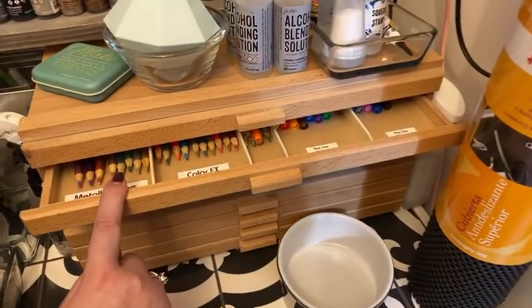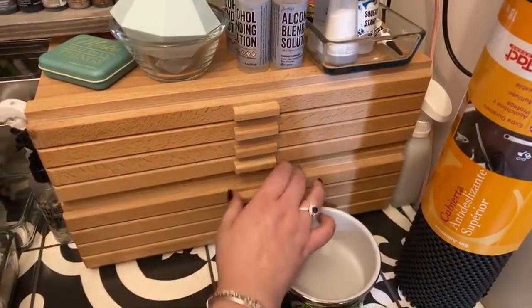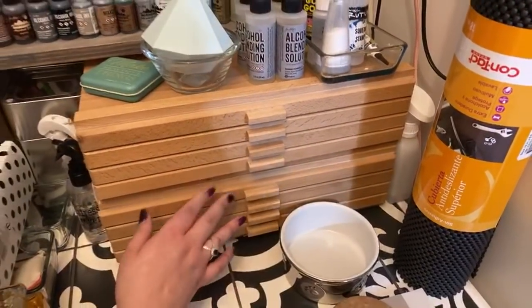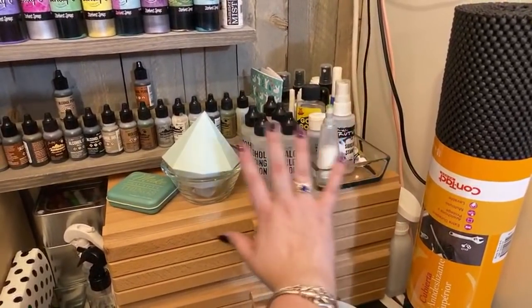Here are more of those wooden drawers — someone asked if they damage pencil tips, but they don't. All my Prismacolors are in here in rainbow order. Up top there's alcohol blending solution and other bits and pieces you might use day to day in your crafting.